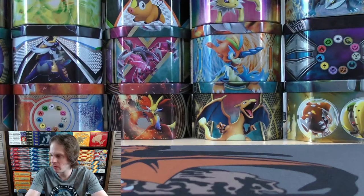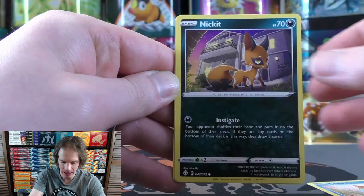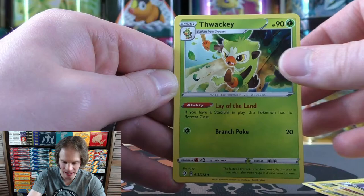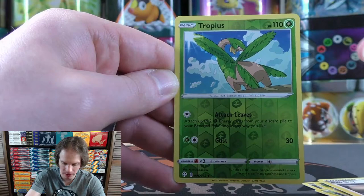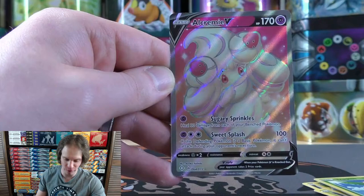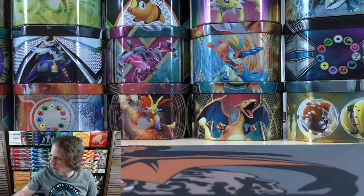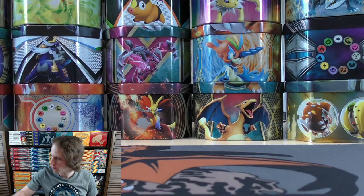Pack two of six — Dewpider starts it. Nickit, Grookey, Yanma, Morpeko, fighting energy, Luxio, Thwacky, Ballonlea — available as a full art. Reverse holo Tropius — an uncommon. Rare here is an Alcremie V Full Art — the one and only V Full Art from the base part of Shining Fates. There are 73 cards in the base part and 122 cards in the Shiny Vault subset. Still on the hunt for a Shiny Vault subset card.